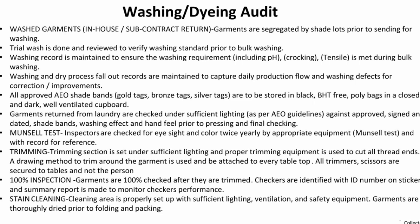Stain cleaning — the cleaning area is properly set up with sufficient lighting, ventilation, and safety equipment. Garments are thoroughly dried prior to folding and packing. Please share the washing and dyeing section checklist.